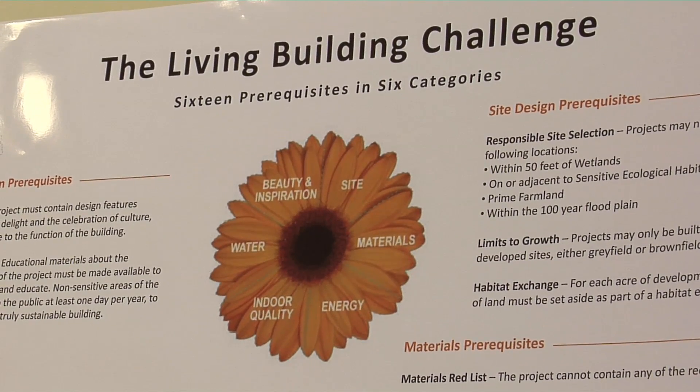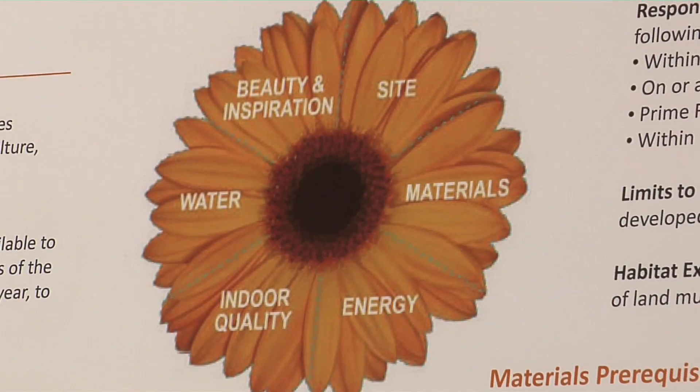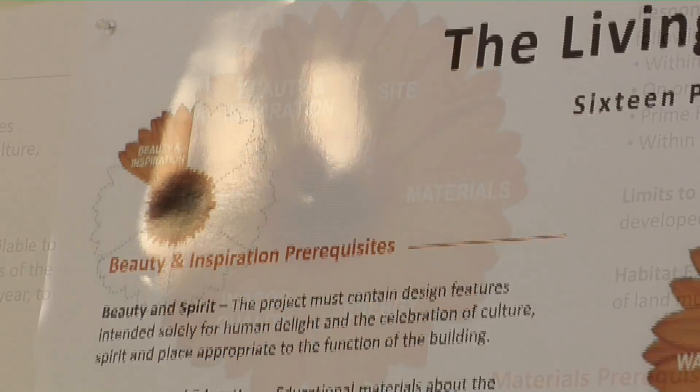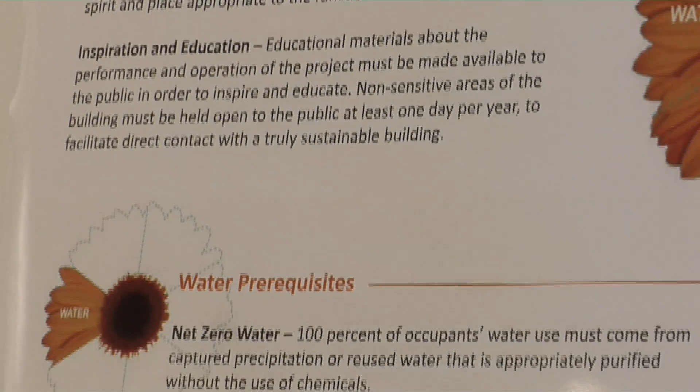There are a total of 16 criteria that will be reviewed over the next year for the Living Learning Center to get certified as a living building. The main criteria will be how the building uses its energy and wastewater.